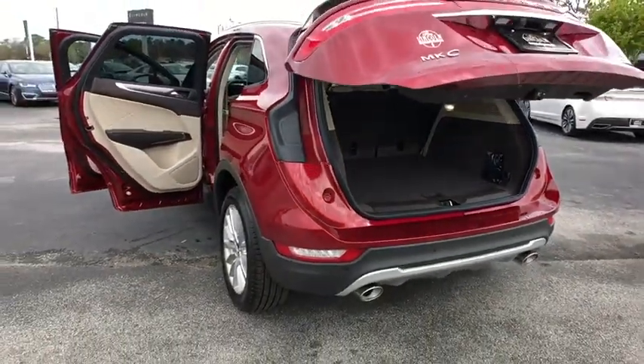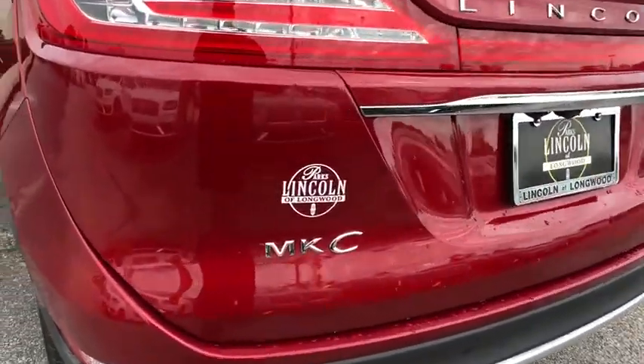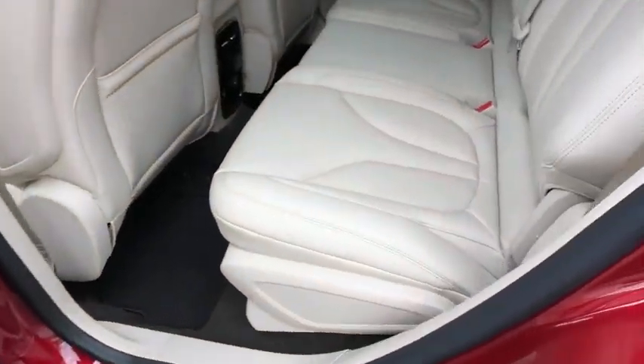Leather wrapped steering wheel, adjustable steering wheel, power steering, four-wheel disc brakes, auto dimming rear view mirror, cruise control, floor mats, keyless start, aluminum wheels.